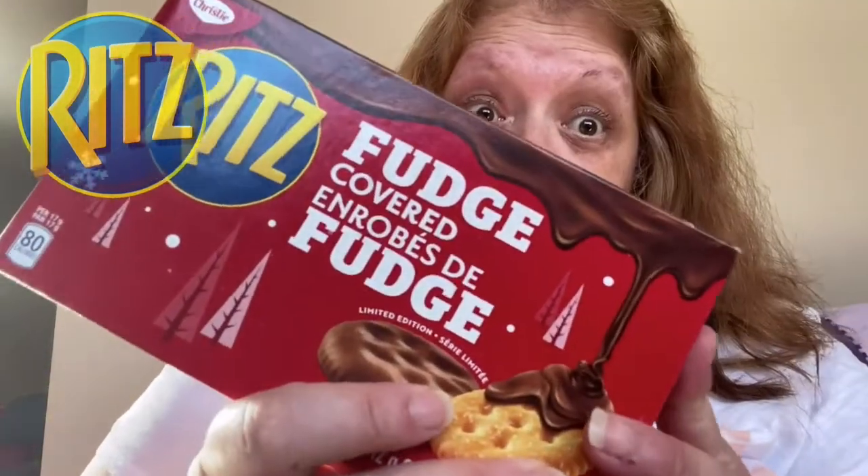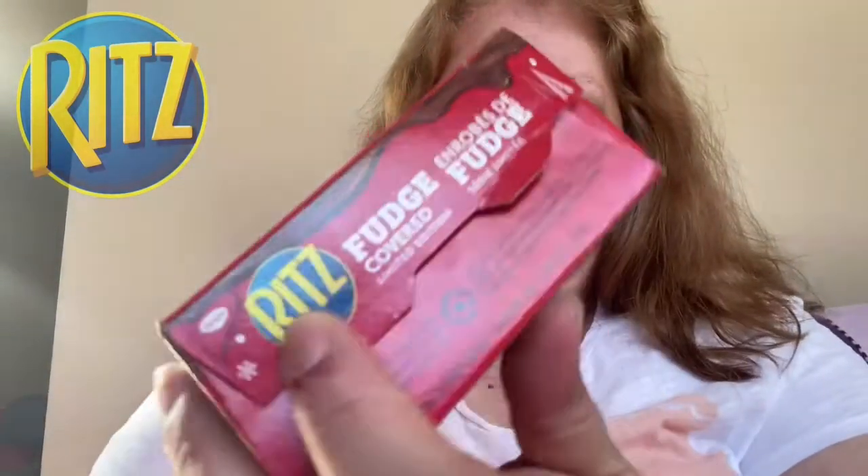Today's review is going to be of the fudge-covered Ritz crackers. I've been trying forever to find these and finally found them at Atlantic Superstore when Heath and I went grocery shopping. Heath did get into them but he only had one, so I'm going to try it and see how it is.